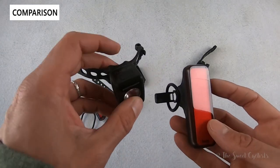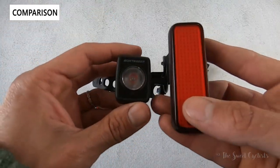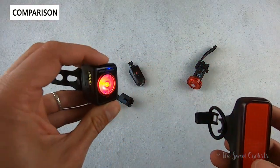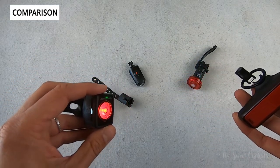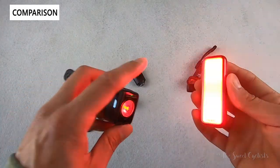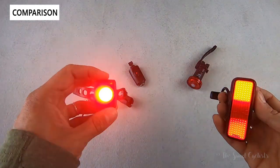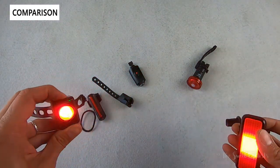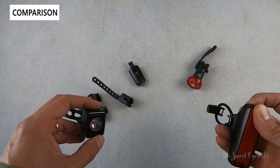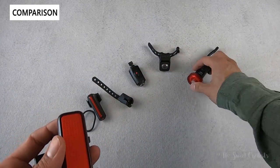The Bontrager Flare RT is similar — about 90-100 lumens with a single LED, very focused, so you don't see it as much from certain angles but it's visible from very far distances. The Nog is better suited for urban riding and city commuting where a big front face that catches the eye is more important. The Bontrager also has more features like Bluetooth connectivity to check battery status, while the Nog has standard Cob LEDs with no brake sensor.